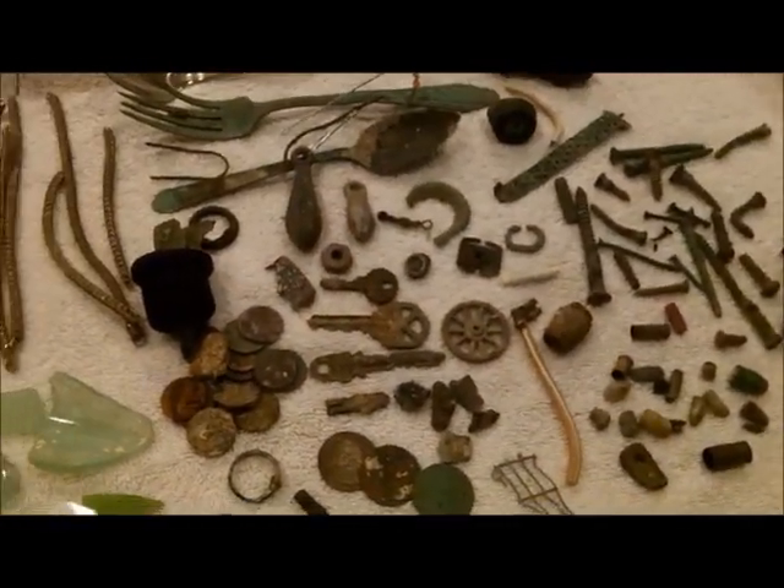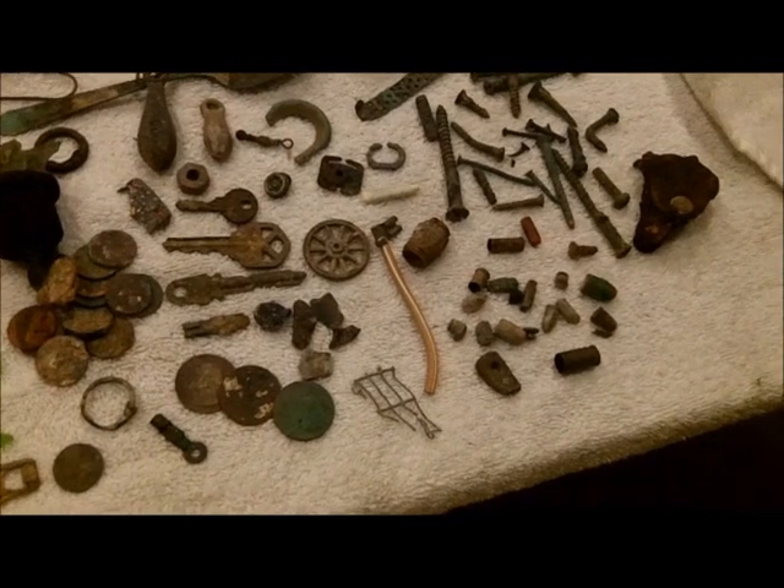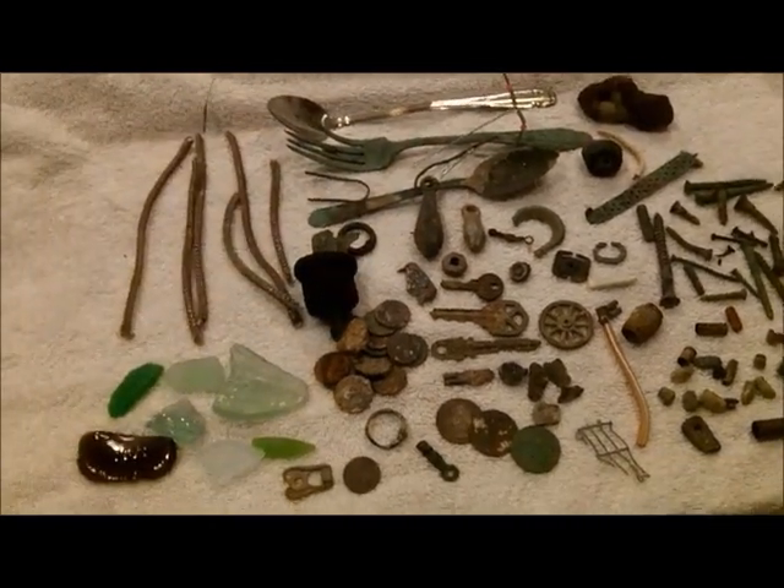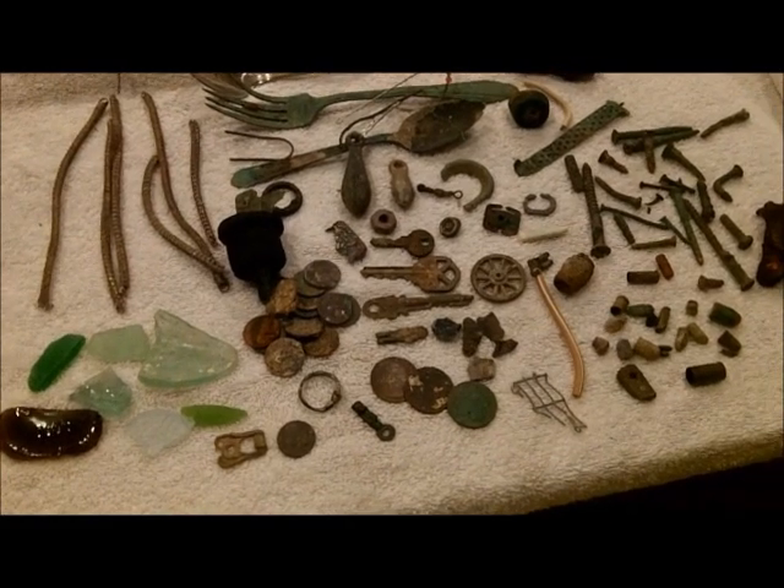Knife hunt in the morning — may make low tide, or afternoon spin on the back beach. I don't know, we'll have to see how that goes. Good luck everybody, we'll see you.